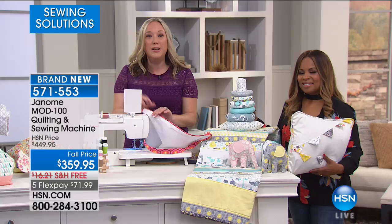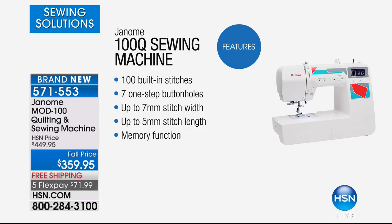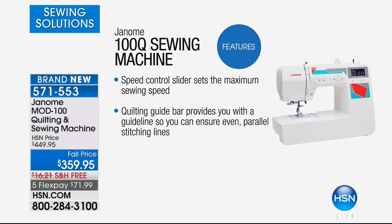Let me show you what you're going to get with this as we go through the list. There are 100 built-in stitches, a set of seven one-step buttonholes, up to seven millimeter stitch widths, up to five millimeter stitch lengths, a memory function, and speed control — a slider set to the maximum sewing speed. The quilt and guide bar provides the guideline you need to ensure even parallel stitching lines.